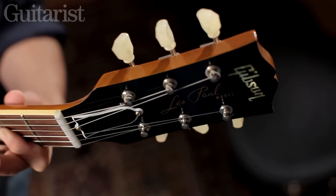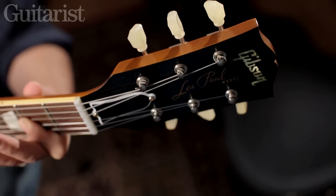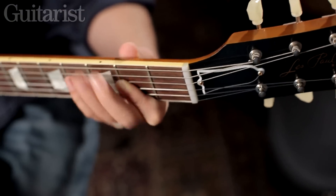This is a Billy Gibbons Signature Gold Top Les Paul with the Gibson VOS Aging Treatment. It's got two very unusual pickups which were made by Thomas Nilsen at Cream Tea Pickups in Norway.